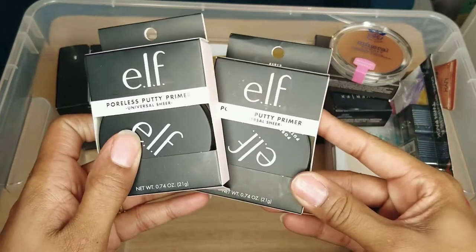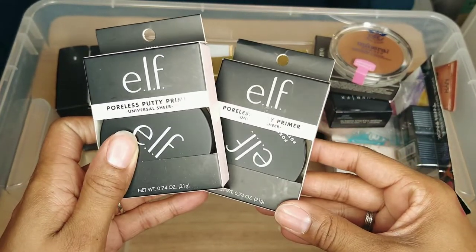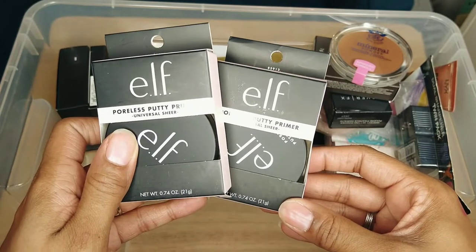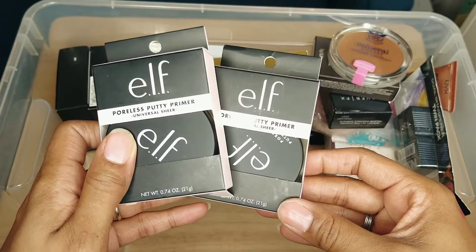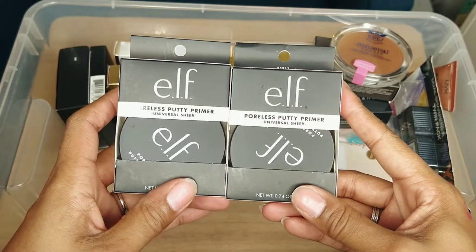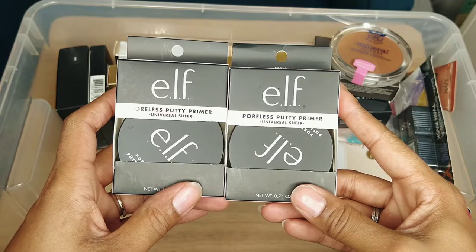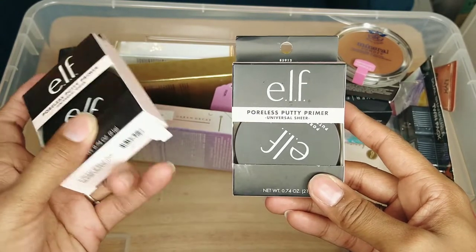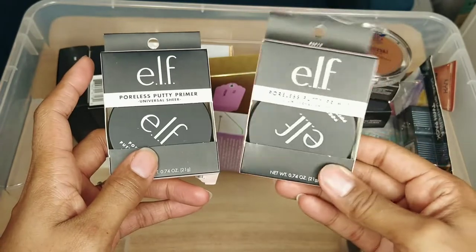These are the ELF Poreless Putty Primers — the Universal Sheer. I actually like this formula — it's good. But I don't need two backups. I already have one I believe is open that I just went through, so I'm going to keep this one because it has a little rip at the bottom, and give this other one to friends and family.